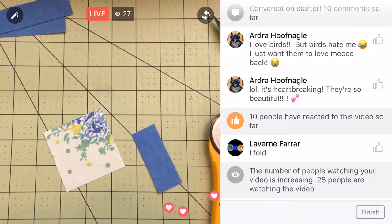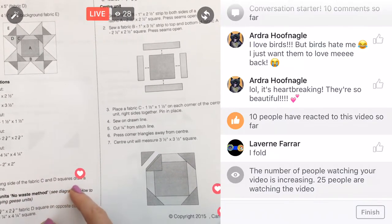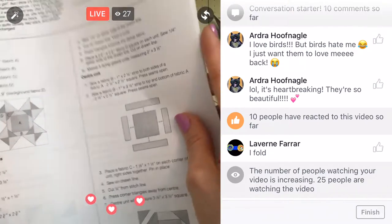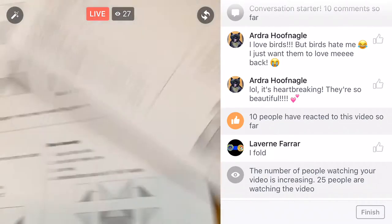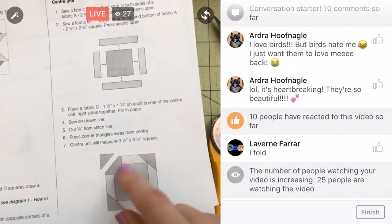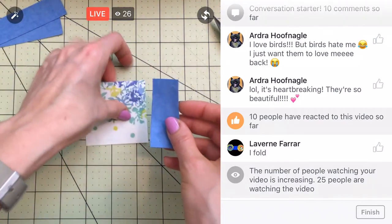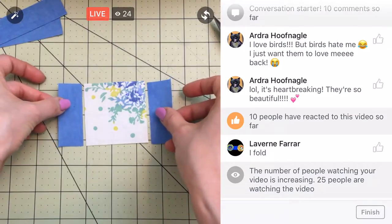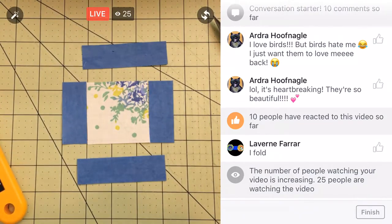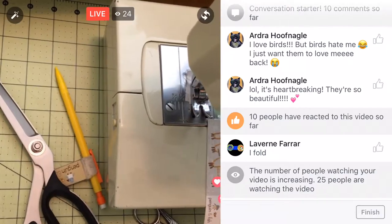Let's check over the instructions. I'm kind of skipping around — I skipped ahead to the center units. The directions for the flying geese units actually came first, but I just jumped ahead to the center. We need to sew the two short strips to the sides and then sew the longer strips to the top and bottom of that. So let's go ahead and do that — we'll jump over to the sewing machine.